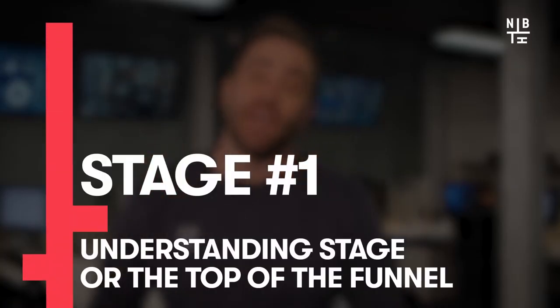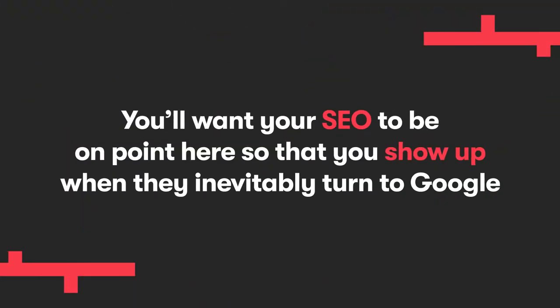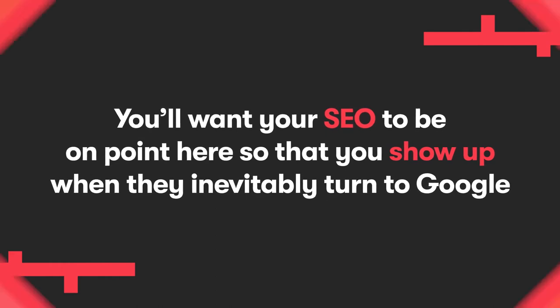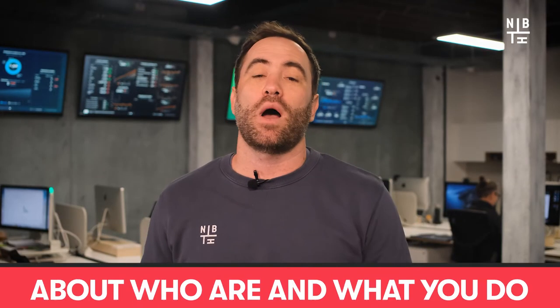Number one: the understanding stage, or what we like to call it, top of the funnel, or TOFU. At this stage, the prospects are discovering your services and products. For this, they will research channels like your social media pages and informative content like blog posts. You want your SEO to be on point here so that you can show up when they inevitably turn to Google for the search. To get on the radar at this point, you want to create awareness about who you are and what you do, creating content themed around the sorts of issues that your customers may be facing and that your product or service could help alleviate.